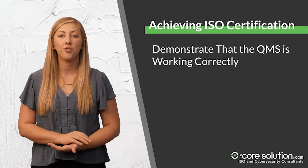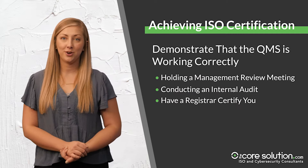You can do this by holding a management review meeting, conducting an internal audit, and having a registrar come certify you.